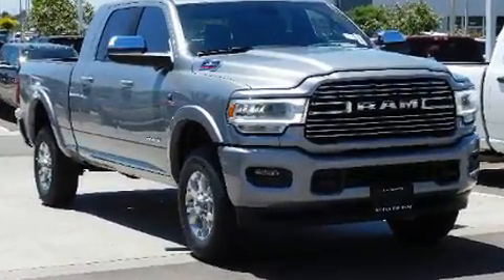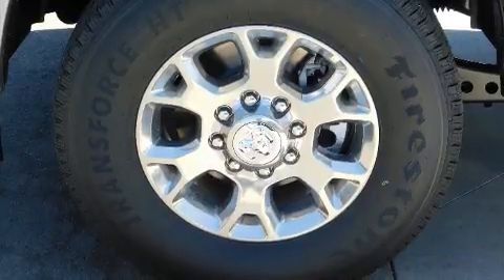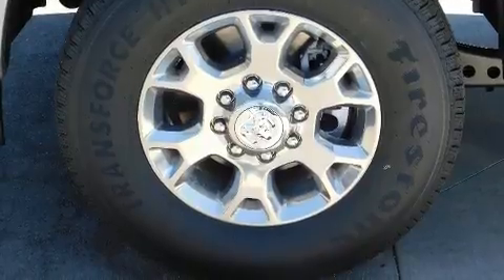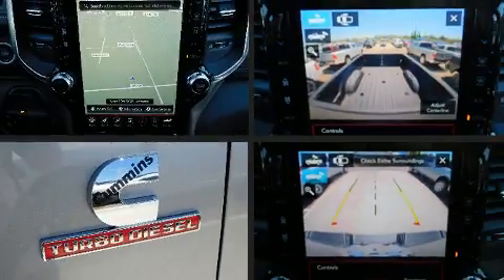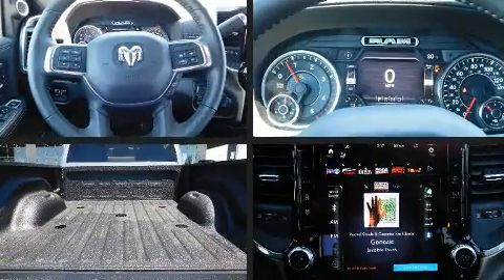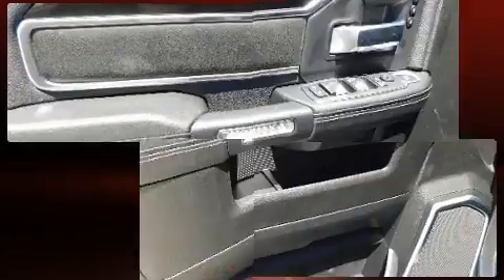have to sacrifice. Features include power windows, mirrors, and seats, adjustable headrests in all seating positions, a built-in garage door transmitter, fully automatic headlights, remote keyless entry, a trailer hitch, and voice-activated navigation.